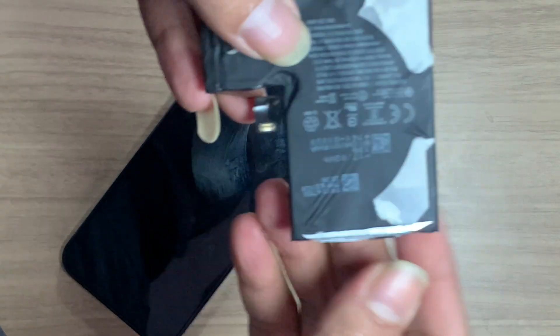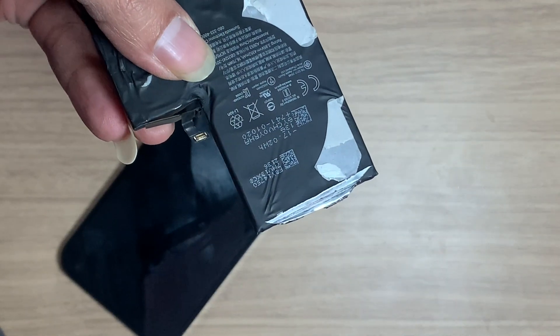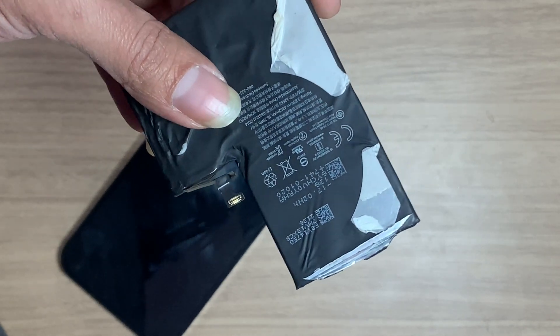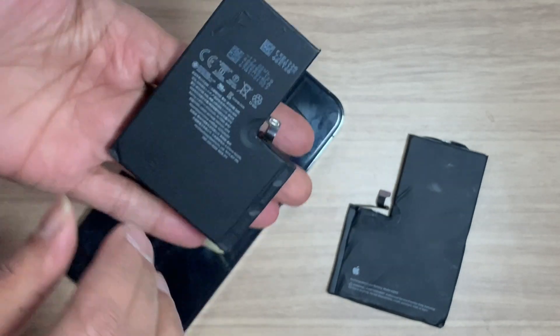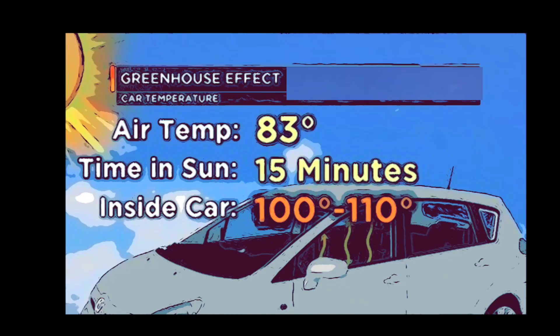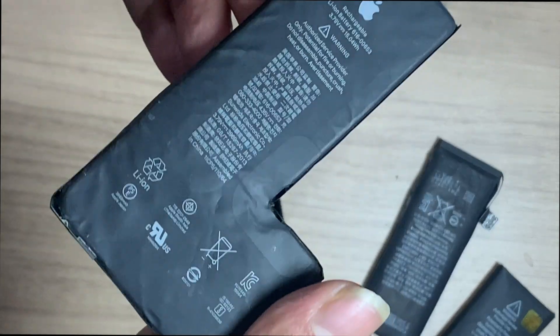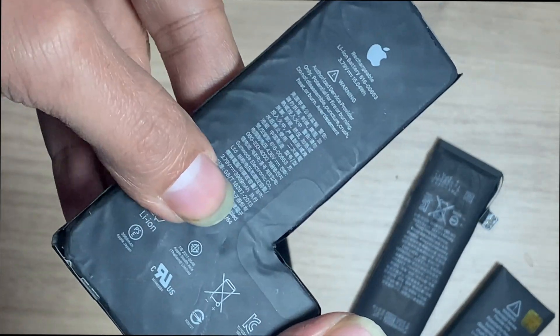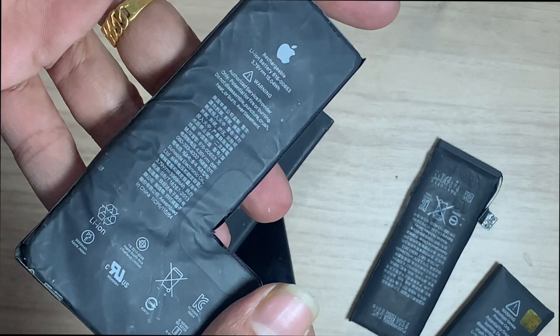To prevent battery swelling, there are a few things you can do. First, try to avoid overcharging your iPhone — instead, charge it to around 80% and then unplug it. Additionally, try to avoid exposing your iPhone to extreme temperatures, as this can also cause swelling. Battery swelling is a common issue among iPhone users, but it can be prevented by taking a few simple steps. Remember to avoid overcharging your device and to keep it out of extreme temperatures.